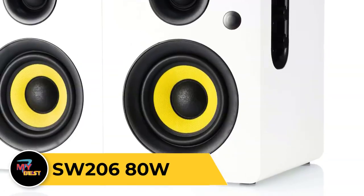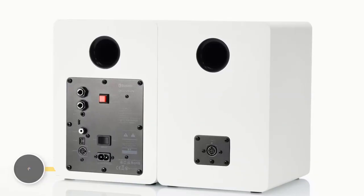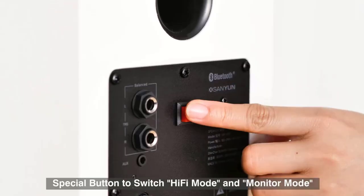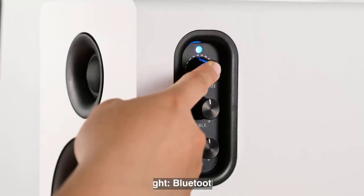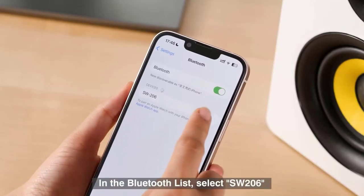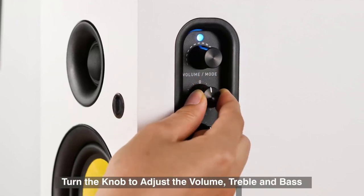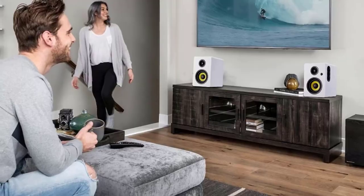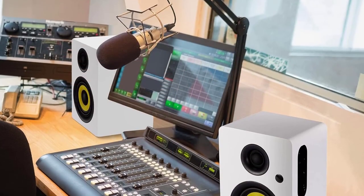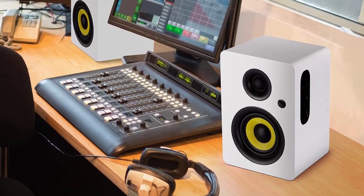SW200 Subwoofer. The SW200 is a powerful and versatile subwoofer that enhances your audio experience with deep, rich bass. With its 80 watts of power output, it delivers impactful and immersive low-frequency sound, adding depth and dimension to your music, movies, and games. Featuring a sleek and compact design, the SW200 is easy to integrate into any home entertainment setup. Its adjustable crossover frequency and phase control allow you to customize the sound to suit your preferences and room acoustics. Equipped with both line-level and speaker-level inputs, it offers flexible connectivity options for seamless integration with your existing audio system.